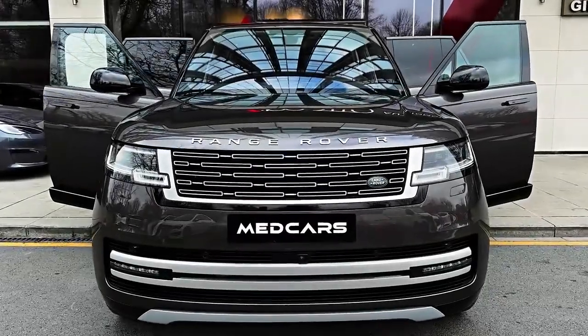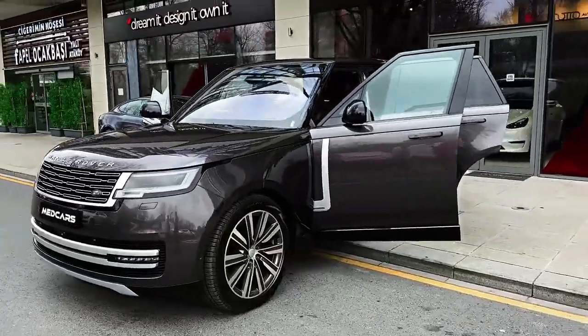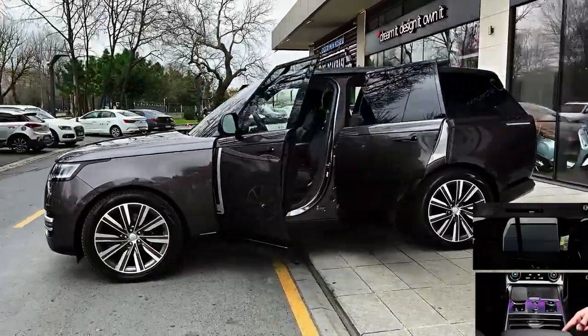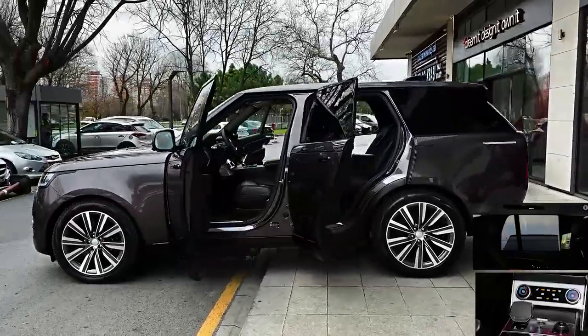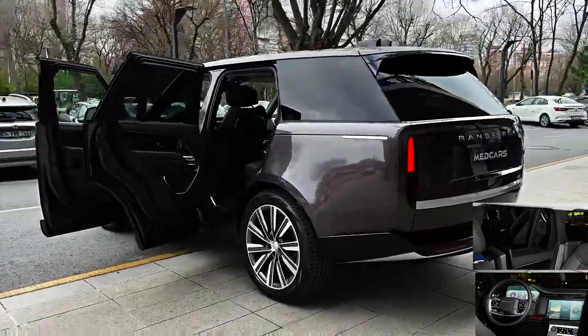The redesigned 2023 Range Rover sets an even loftier standard for the already impressive luxury SUV segment. The Range Rover is exquisitely trimmed and enjoyable to drive, both on-road and off. It's also quite practical and fuel-efficient. The caveat? It's very expensive.